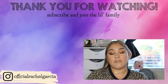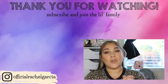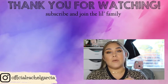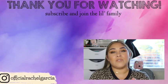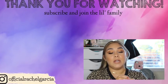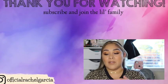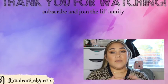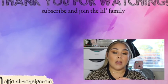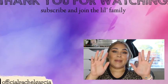Alright guys, so that is it for this massive makeup haul video. I hope that you guys enjoyed watching this haul with me. Make sure that you are subscribed and you have that notification bell turned on, and that you also like this video. If you guys have any of these products and you've used them before, make sure you comment down below and let me know how they work for you. I hope that you guys enjoyed, and I will see you guys next time. Bye guys!